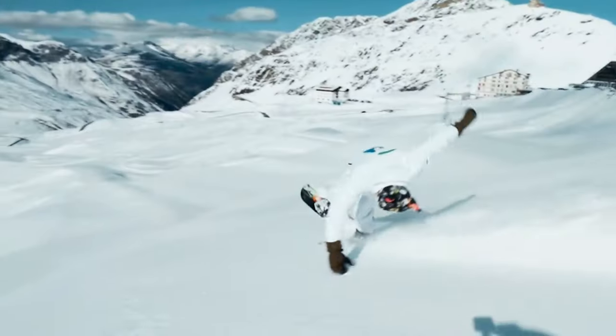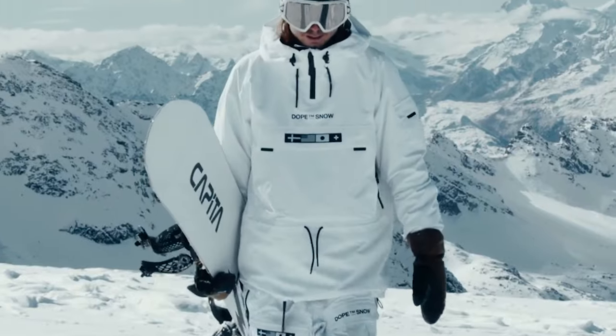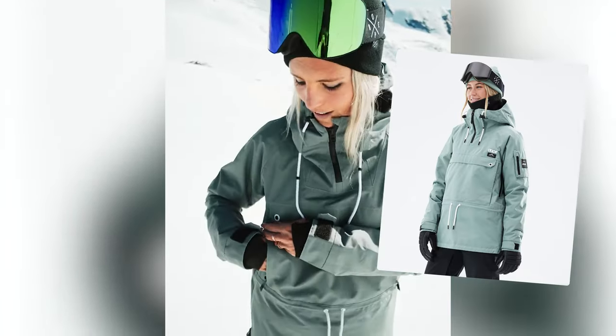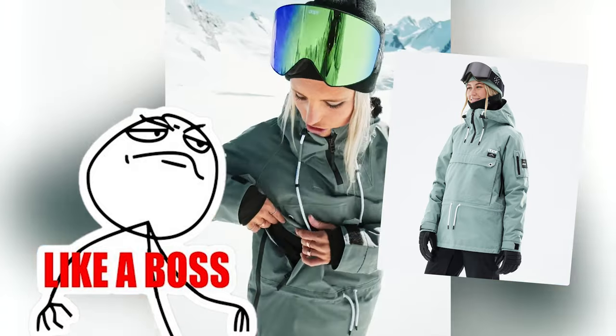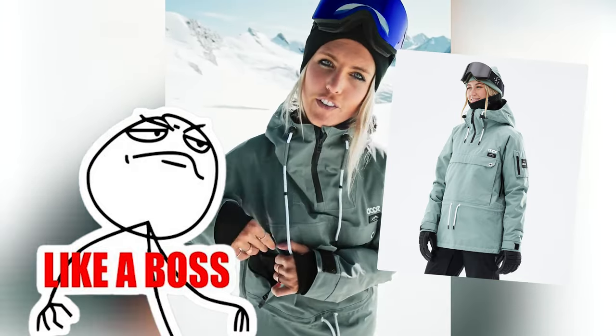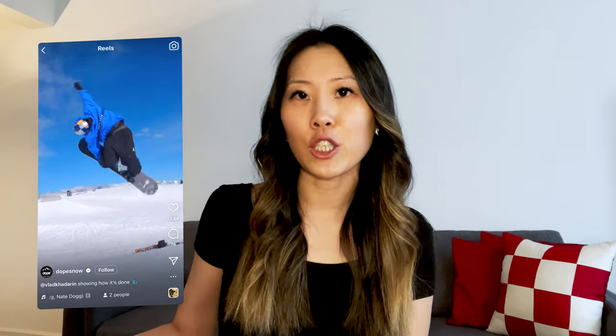Picture this: you're shredding down the mountain, the wind rushing past you and you feel like a boss. You catch yourself in the mirror and damn, you look good. The new jacket you bought isn't just keeping you warm and dry — you look cool wearing it. It's giving style, it's giving confidence and main character energy. So when it comes to selling your product, forget the specs and the features. Sell the feeling of gliding down the mountain in a cool jacket. That's what people are after, and when you can sell them that feeling — that experience — that's where the magic happens.